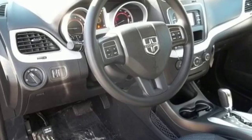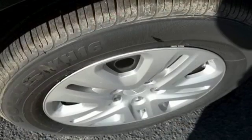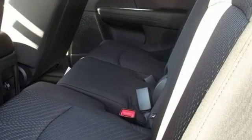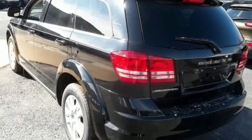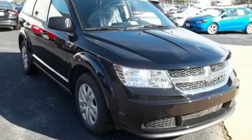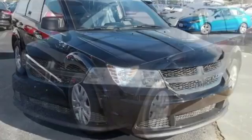In-floor storage bins and fold-flat rear seats open up the possibilities, and four-wheel anti-lock brakes with brake assist, electronic stability control, and advanced multi-stage front airbags keep this vehicle prepared for the unexpected. Impressive technology including Keyless Go and a touchscreen display make it a well-rounded vehicle for any family.